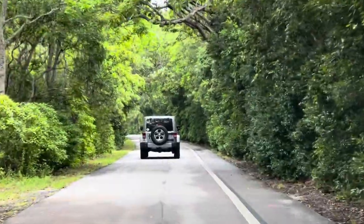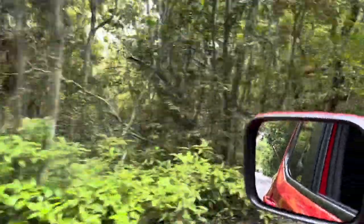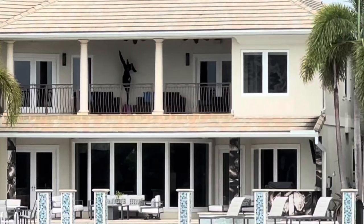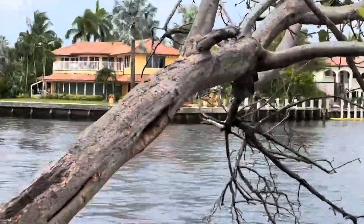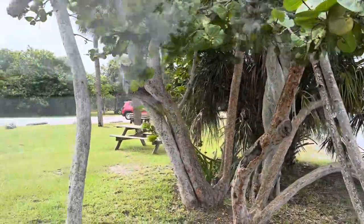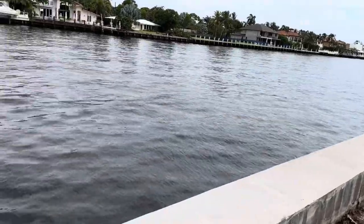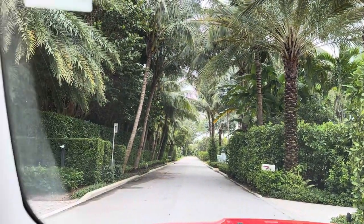Oh, this is so pretty. Oh my god, better than me. I love that statue on the top. Oh, this camera can zoom — wow! You can see everything, West Palm Beach.